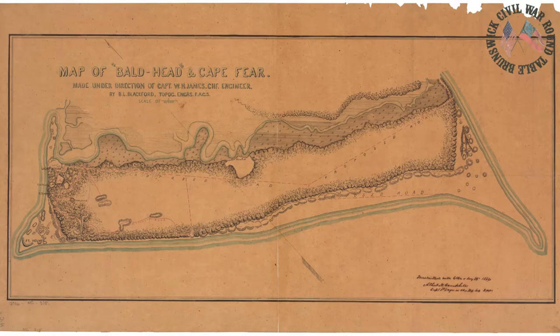These maps are housed at UNC Chapel Hill. An illuminating feature of Blackford's map of Bald Head Island is a vast network of roads created by the Confederates across Bald Head Island.